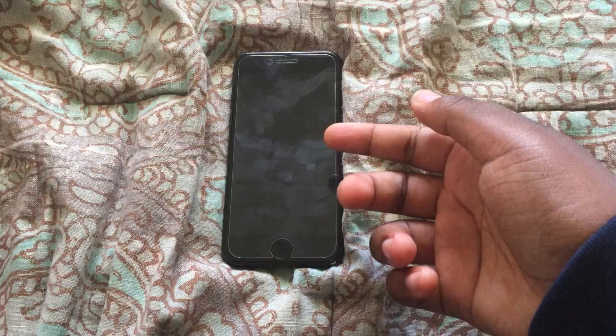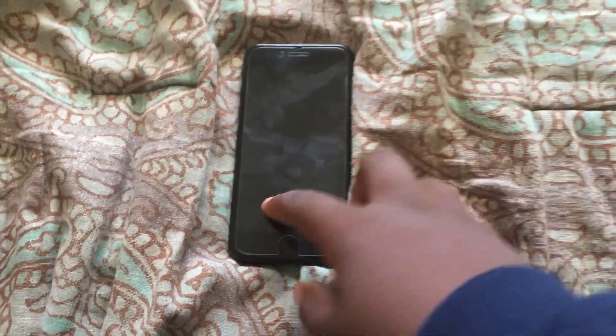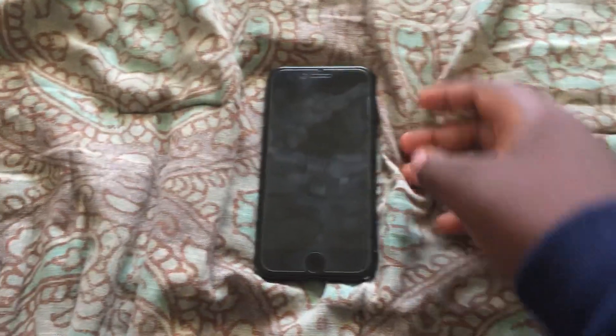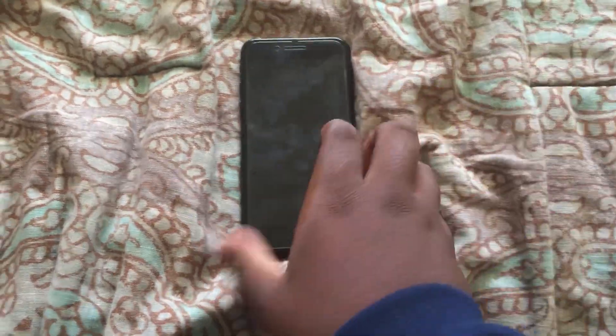So basically the phone resets itself. And then when it resets itself, it turns off, turns on, and then the Wi-Fi gets disabled. So I have to take off the screen, put everything back on, and then it does it randomly. And I don't know why.